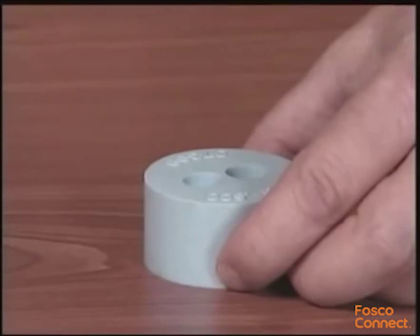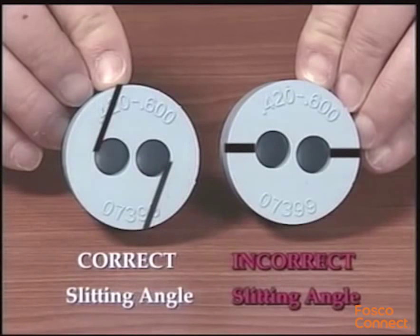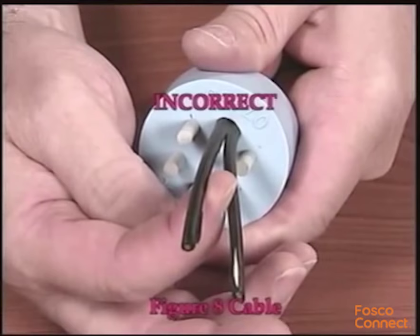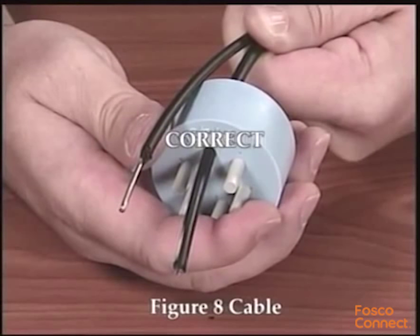If your application requires express or balloon cables, lay the grommet on a flat surface and use a utility knife to cut through the grommet. Slit the grommet on an angle so the slit does not enter the hole at a 90-degree angle. If your application requires figure-eight style cable or cable with a toner wire, the messenger or toner wire must be removed in the area where the grommet will be installed.